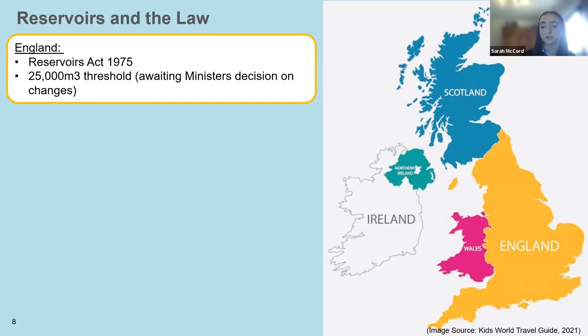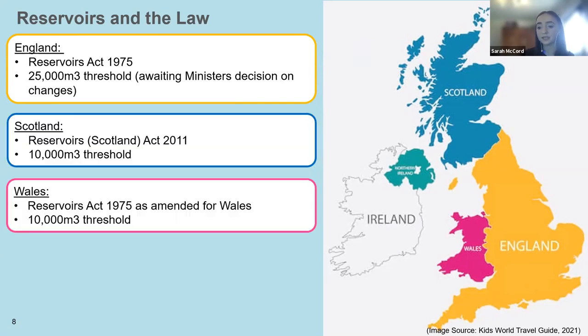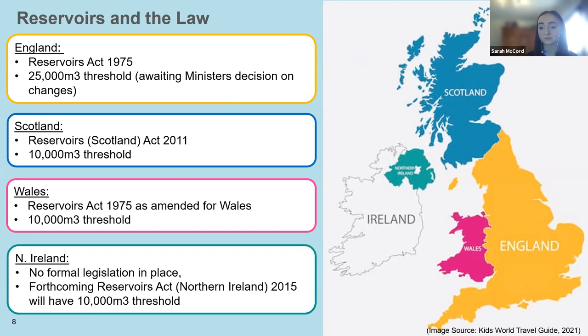Discussion is ongoing as to whether this threshold will be lowered to 10,000 cubic metres. Legislation in Scotland and Wales is very similar to the Reservoirs Act 1975 but with a threshold capacity of 10,000 cubic metres. Here in Northern Ireland there is no formal legislation on reservoirs yet in place. The Reservoirs Act 1975 has generally been accepted as good practice by the majority of reservoir owners. However, forthcoming legislation in the form of the Reservoirs Act Northern Ireland 2015 will mean all reservoirs with a capacity greater than 10,000 cubic metres will be subject to a series of stringent inspections.